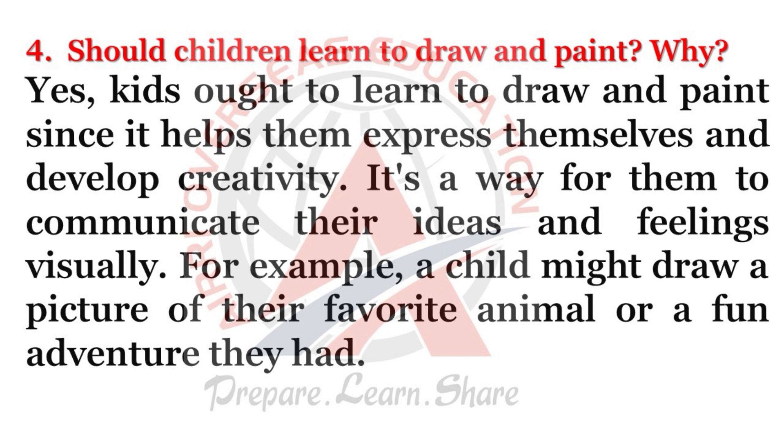Should children learn to draw and paint? Yes, kids ought to learn to draw and paint since it helps them express themselves and develop creativity. It's a way for them to communicate their ideas and feelings visually. For example, a child might draw a picture of their favorite animal or a fun adventure they had.